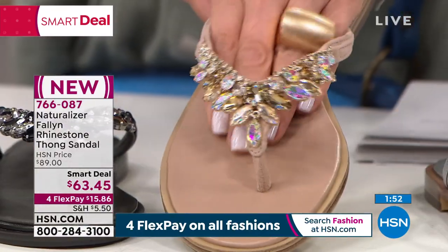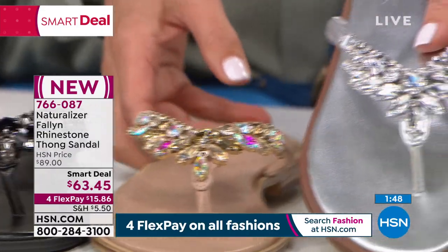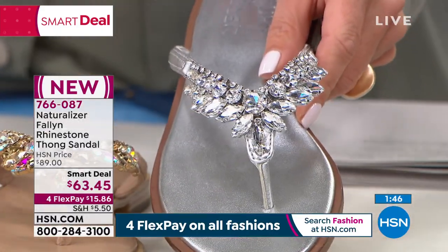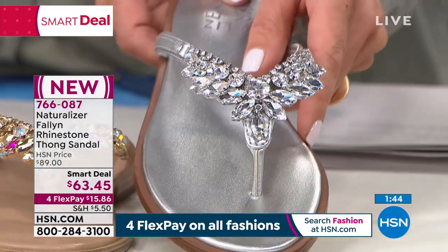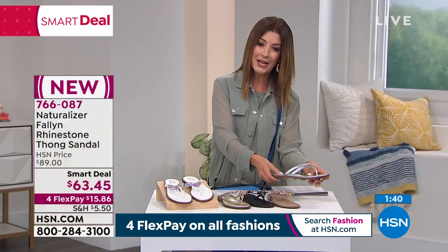I've got a great color called creme brulee — that's what I've been wearing. These are so comfortable. And then we also have final call on the silver, if you want to add the silver to your order. And look at the cushion — you really feel it with Naturalizer.